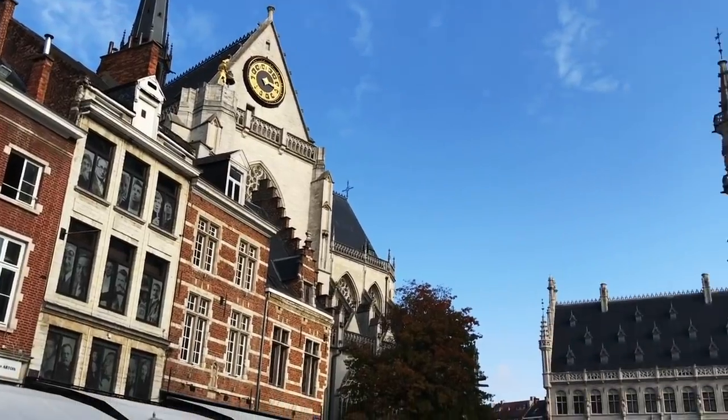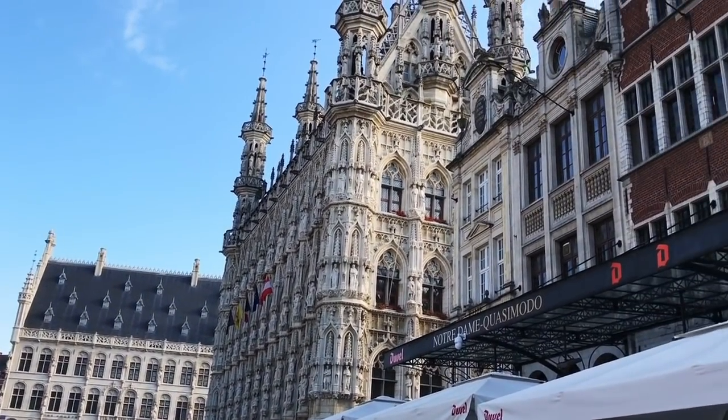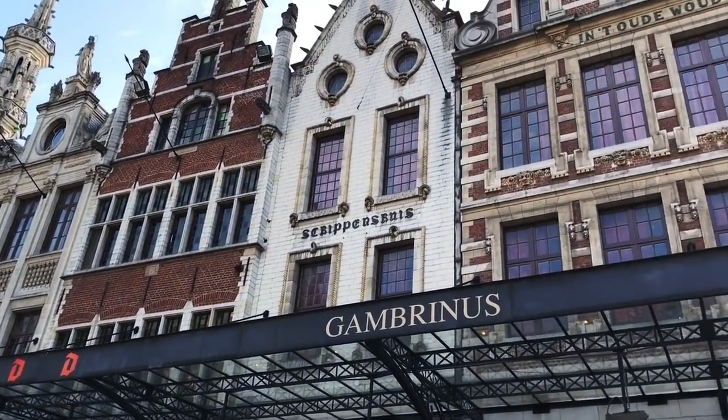This is the main square in Leuven, which in Dutch is known as Grote Markt, which means large market. We have the historic town hall with its ornate architecture on the right and some historic buildings as well. This building behind me is the University Hall — I go there to study a lot. They have very good coffee, and it reminds me a lot of Duke, specifically West Union, the architecture and everything.